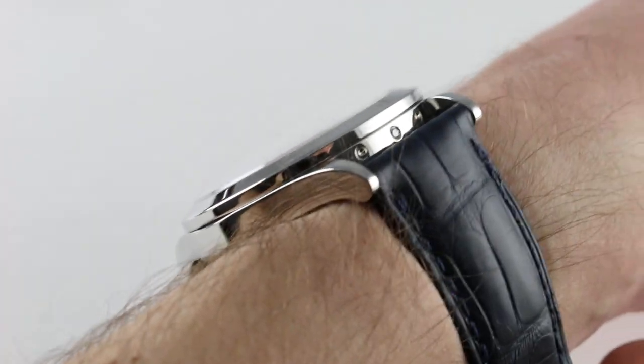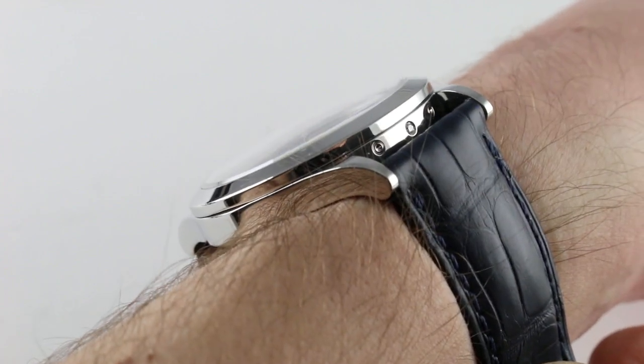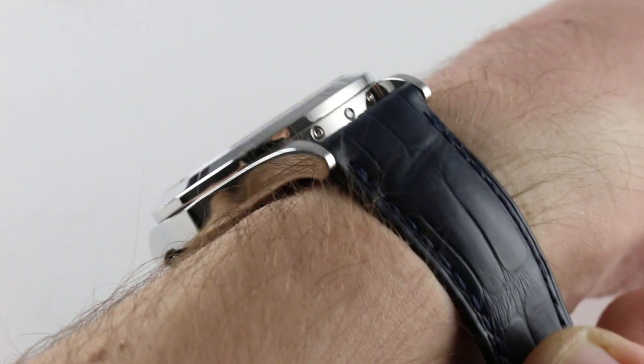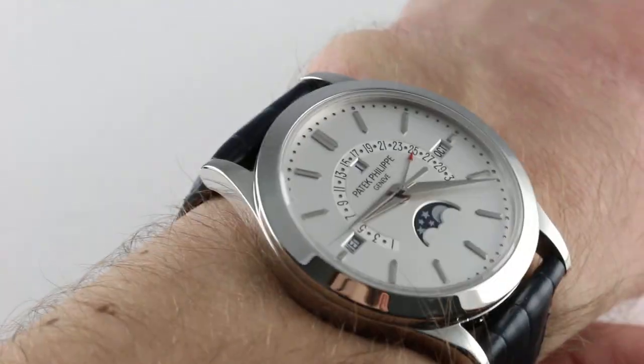It's a relatively slim reference. The timepiece, despite the automatic winding and the perpetual calendar with retrograde, is only 11.2 millimeters thick, and it actually wears thinner than that, as once strapped to the wrist it does sort of settle down, nestle in, and lay low.